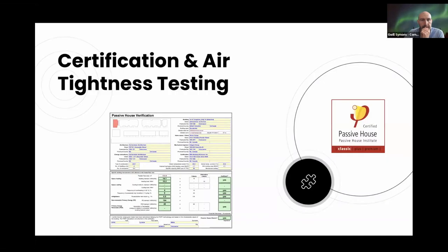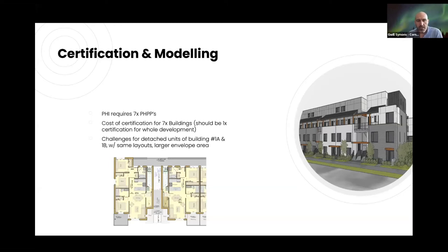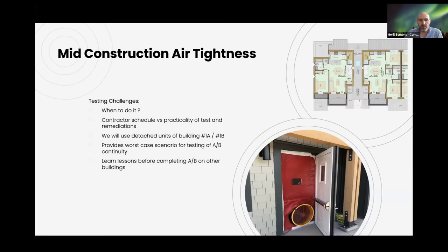For certification and air tightness testing, we essentially need to provide seven PHPPs — because of the detached units they need to be counted as separate buildings. We think it should be done as one whole project, but that's up for debate. The worst case scenario is the detached junior unit on Building One — same fundamental plan as adjacent units but with more exterior walls, so it's not quite as efficient from a wall-to-volume area ratio standpoint.